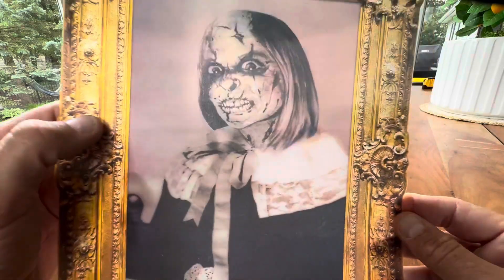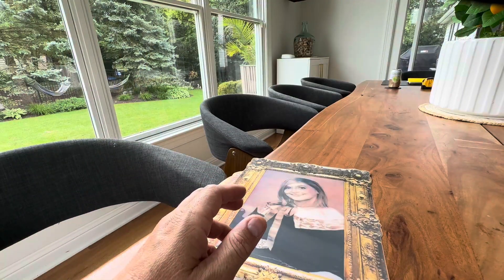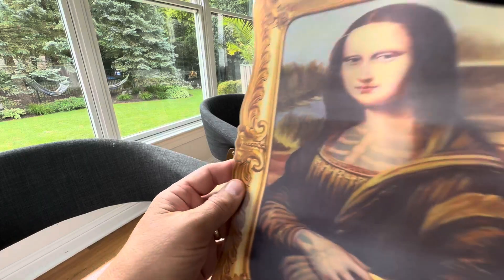You got a nice young lady, and then oh my gosh, that's going to scare the kids away. We have a five and a three-year-old and they absolutely love these things. You can hang these around the house.